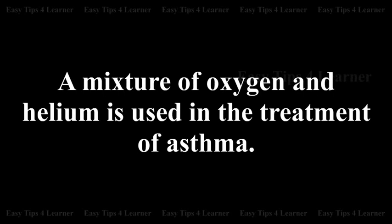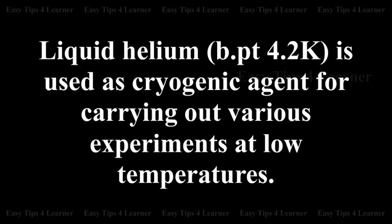A mixture of oxygen and helium is used in the treatment of asthma. Liquid helium at 4.2 Kelvin is used as a cryogenic agent for carrying out various experiments at low temperatures.